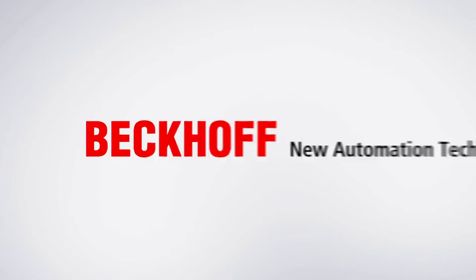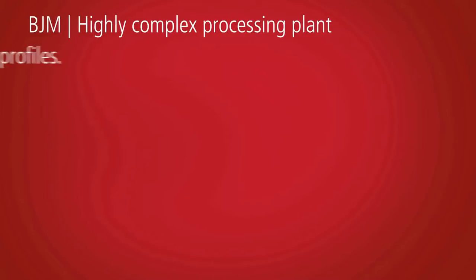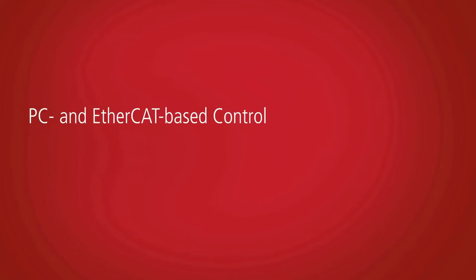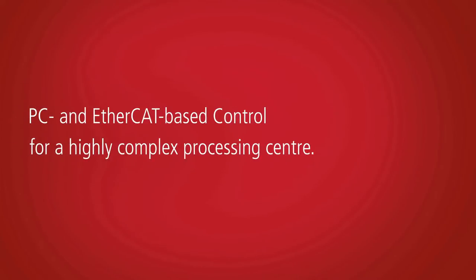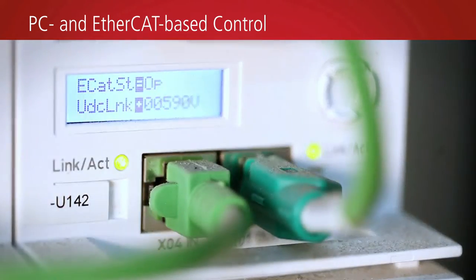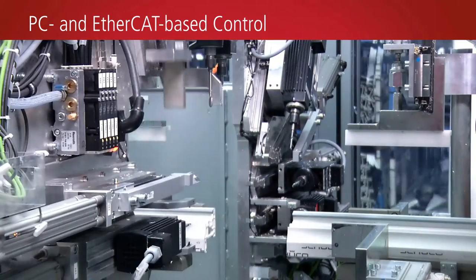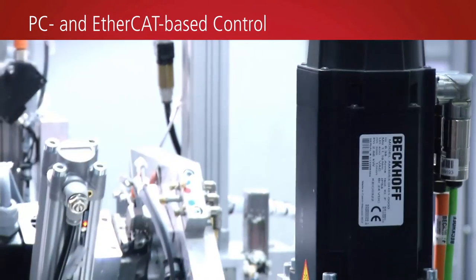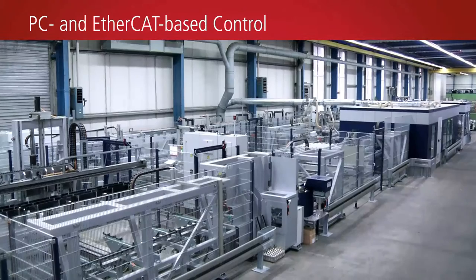Complete machining of PVC window and door profiles in small batches is very demanding in terms of system performance. Using PC-based control technology from Beckhoff, BJM realises complex processing centres for window manufacturers such as BE Bau Elementor.